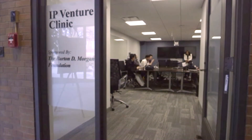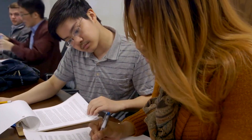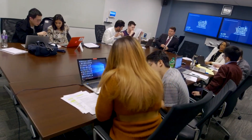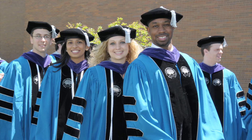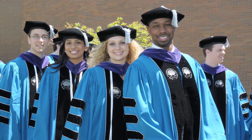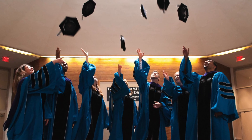One of the very cool clinics is the IP Venture Clinic, which helps startups draft articles of incorporation and file for patents. It's a really cool opportunity to do some IP commercialization or technology transfer. You are learning all of those key attributes that best prepare you to actually go practice, and it really does put students who graduate from Case Western Reserve in a better position.